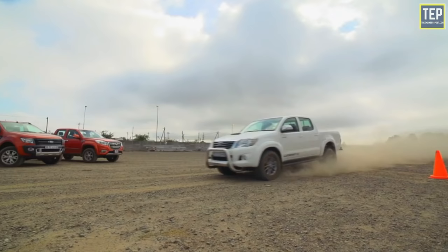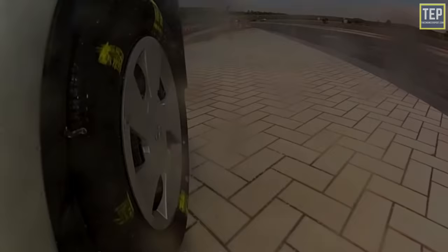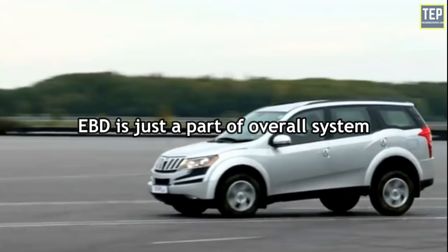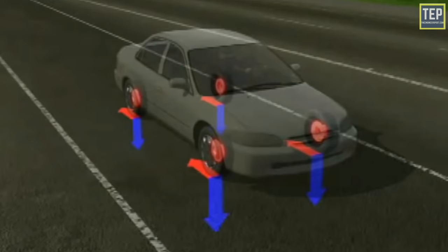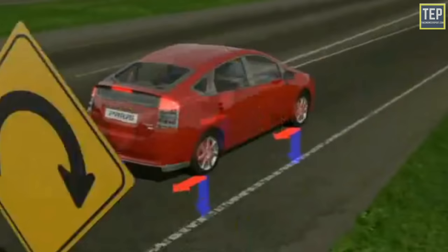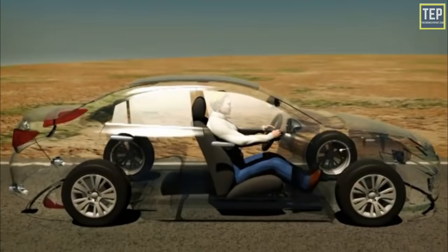On wet sealed roads, ABS usually shortens the stopping distance, but on gravel or dirt tracks, skidding may actually decrease stopping distance as the tires can dig into the surface. Besides ABS, there is also EBD — Electronic Brake Force Distribution. While ABS is the overall automotive braking technology, EBD is a part of the overall system. Both elements are equally important in reinforcing vehicle safety. The EBD is responsible for distributing braking power to all wheels of the car.